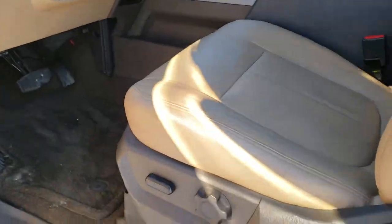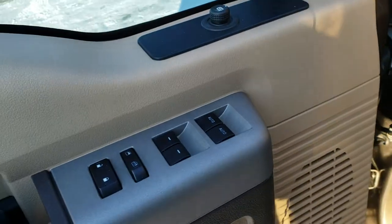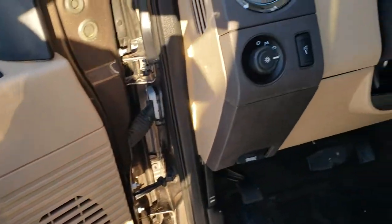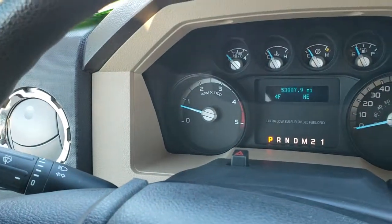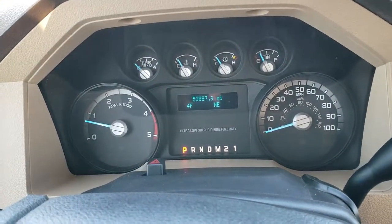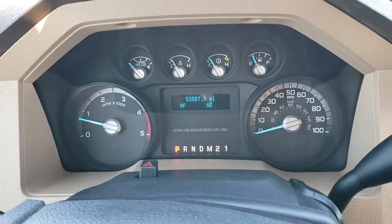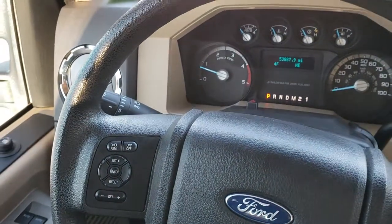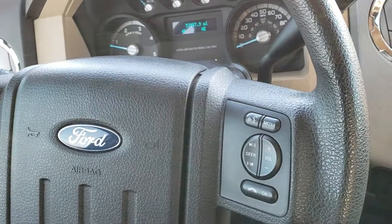Inside, the XLT package gives you the tan leather interior — I do believe this is aftermarket leather. It is nice and soft touch leather. It has a power driver seat, factory floor mats throughout, power windows, power locks and power mirrors, auto headlamps, and power pedals. Hopping inside the truck, you can see that this one has 53,887 miles and it is 4 degrees out. It has a compass display, a mileage display, cruise controls and information center controls on the left, and Bluetooth and audio controls on the right.